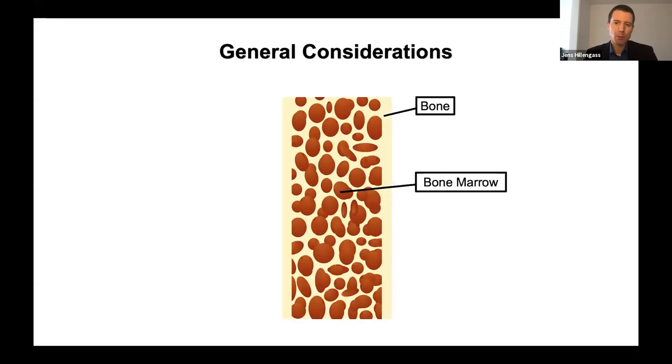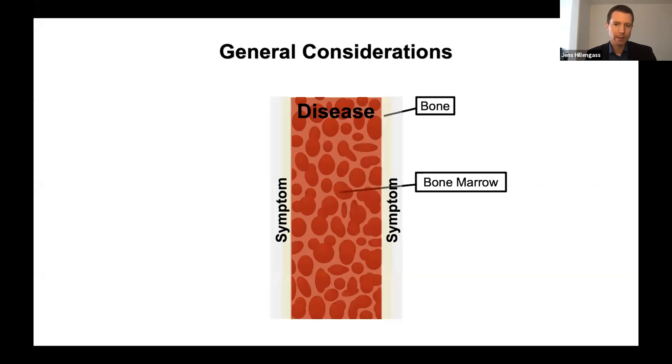A very important thing I want to mention is that imaging does not only show changes in the bones. The bone marrow — where we have to put a needle through the bone to access — is very important, and different imaging techniques show either the bone or the bone marrow better. Myeloma takes place in the bone marrow, but one of the major symptoms is osteolytic lesions — destruction of the bone, oftentimes leading to fractures. So the disease is in the bone marrow, while the symptoms are in the bone.